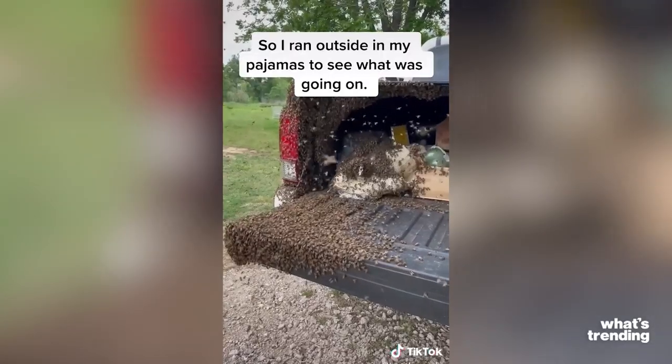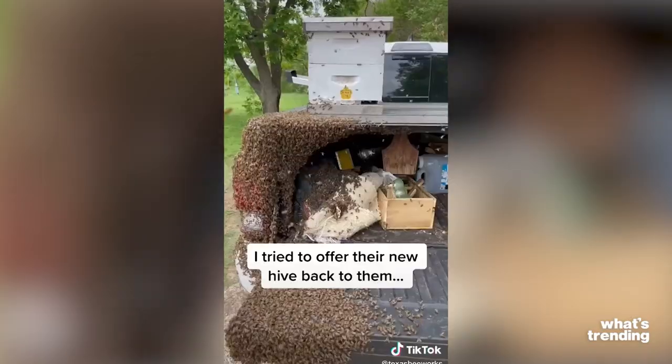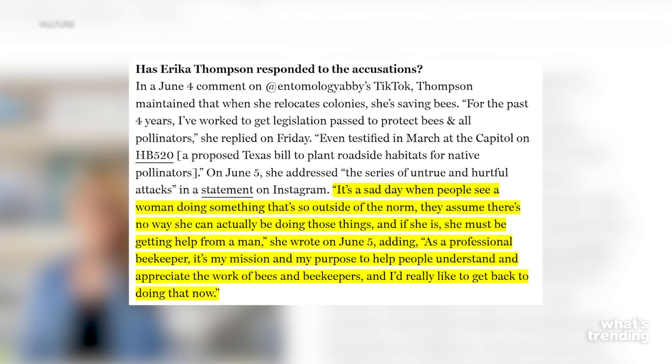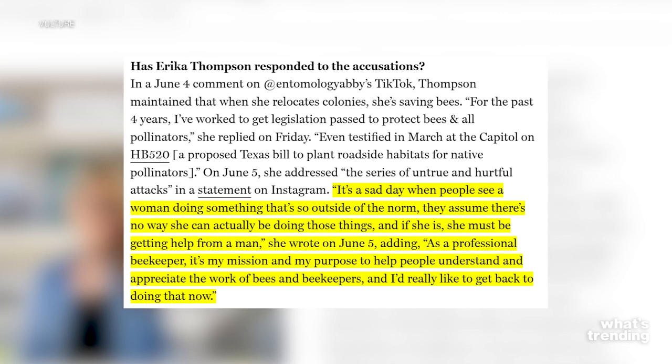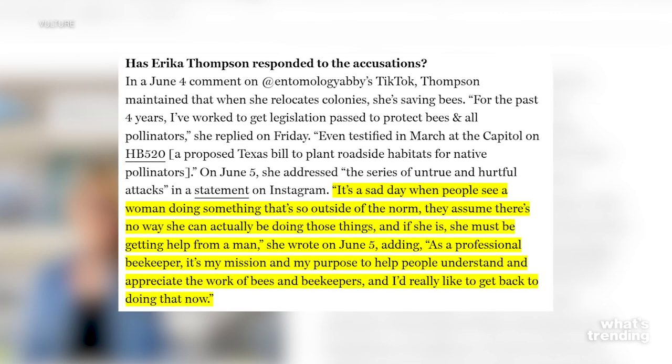Erica thankfully responded to all of it. She posted online: 'It's a sad day when people see a woman doing something that's so outside of the norm — they assume there's no way she can actually be doing those things. And if she is, she must be getting help from a man.' She wrote this on June 5th, adding: 'As a professional beekeeper, it's my mission and my purpose to help people understand and appreciate the work of bees and beekeepers. And I'd really like to get back to doing that now.' I'm against sexism everywhere, including in the beekeeping industry. And also a reminder — don't do this on your own, get a professional.